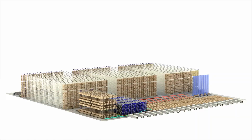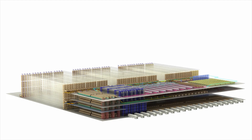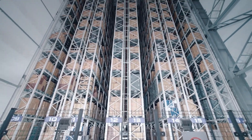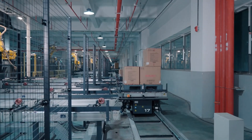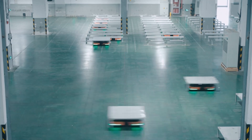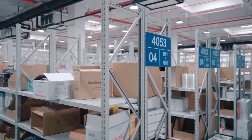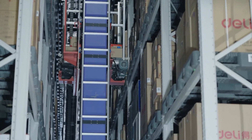The Daifuku automated solution is based on an intelligent storage design. 50 stacker cranes, each 30 meters high, provide high storage and retrieval throughput, and a multitude of other systems automate the on-site picking, sorting, and transport operations. Material handling automation allows Deli to process more orders in a smaller footprint and with a smaller workforce, allowing the company to meet its rapidly growing logistics needs.